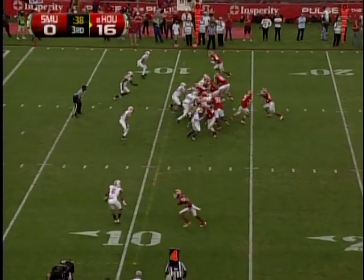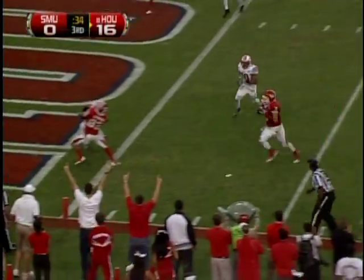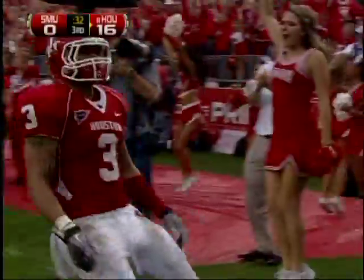Strong formation, Johnson starts in motion, keep him left! Give it to Hayes — oh no, fake! On the outside, Justin Johnson will walk in for the score!